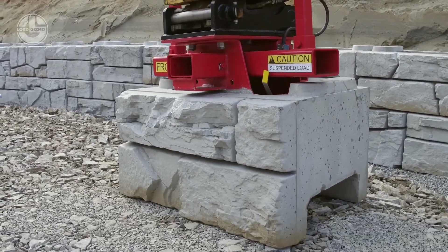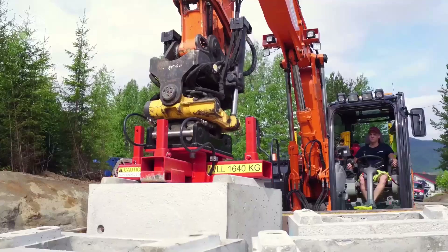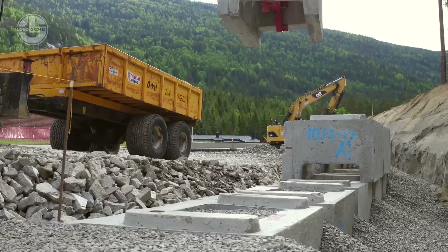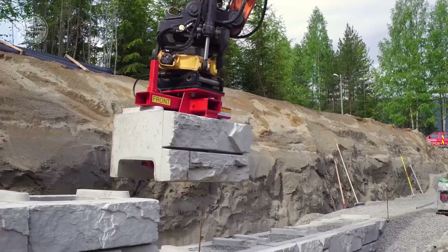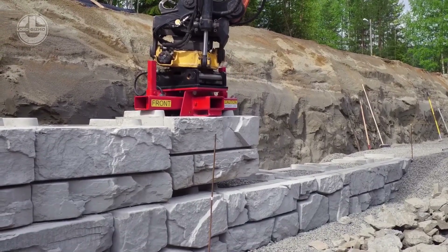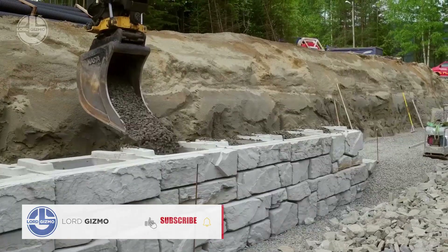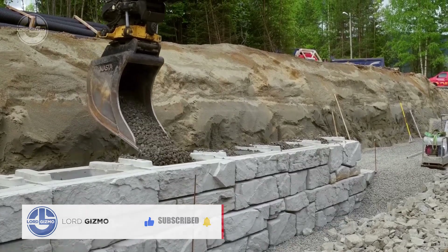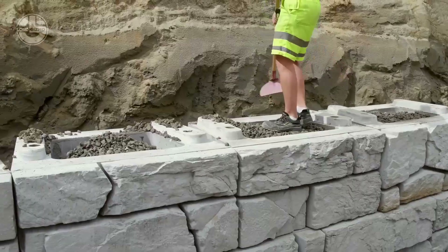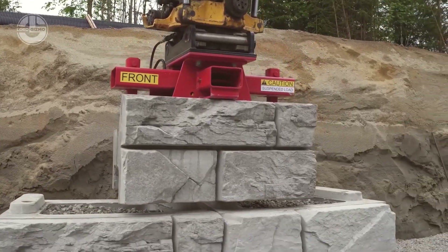Next, we're diving into the world of Vertiblock by Asak Miljo — the ultimate game changer for retaining walls and landscaping projects. It's a revolutionary large-scale concrete block designed for creating strong, durable, and visually appealing retaining walls. Think of it as the Lego for grown-ups. Its clever interlocking system makes assembly a breeze — just stack them up and they lock right into place. In no time, you can transform a boring slope into a stunning functional retaining wall, perfect for gardens, driveways, and more. Using Vertiblock can reduce installation time by up to 50% compared to traditional retaining wall methods.